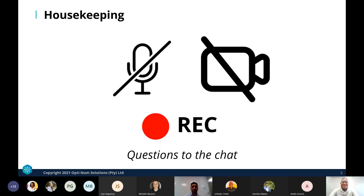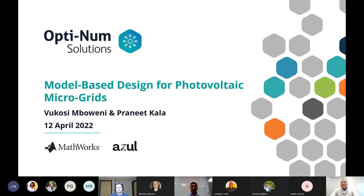Welcome everyone to the electrification webinar on renewable energy in microgrids. Today's agenda will cover model-based design for photovoltaic microgrids, presented by Buko Simboweni and colleague Pranit, followed by a MathWorks presentation in the second half on enabling green hydrogen supply with MATLAB and Simulink.